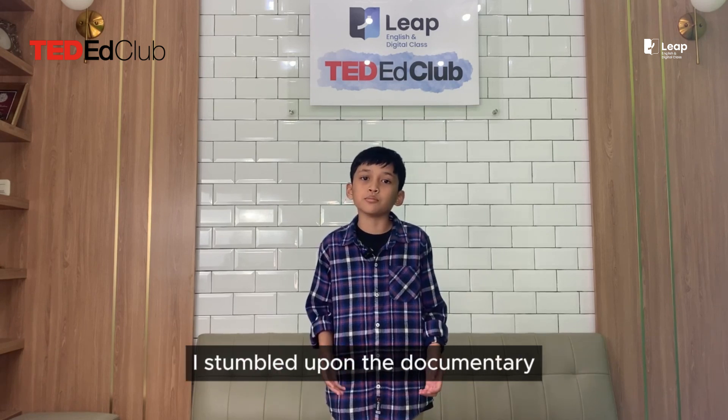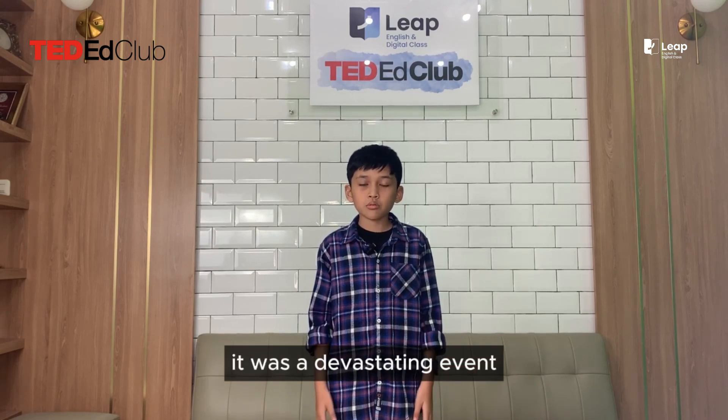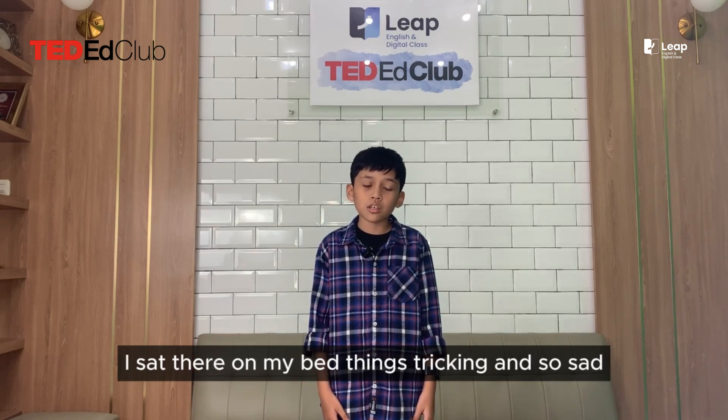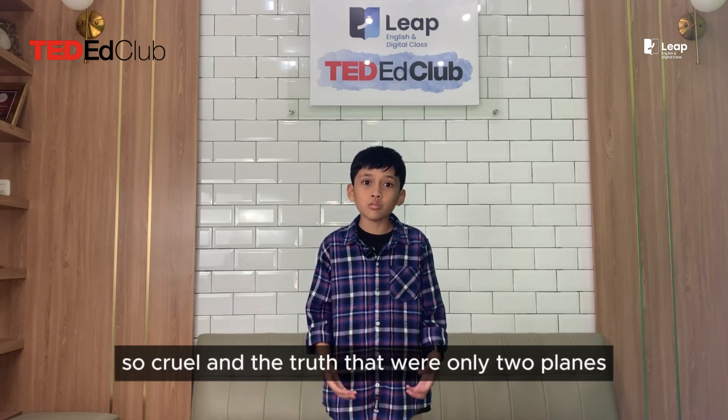I stumbled upon a documentary movie about September 11, 2001. It was a devastating event. As the two planes crashed into the Twin Towers, I sat there on my bed feeling stricken and so sad. I just couldn't believe how someone did something so cruel.